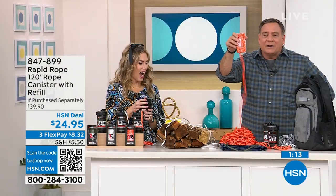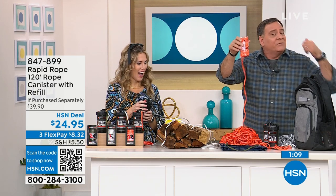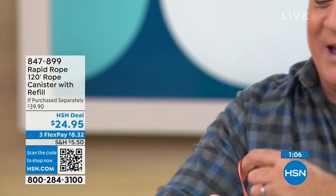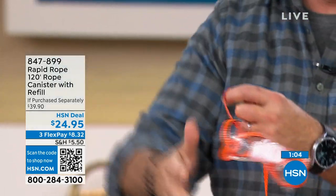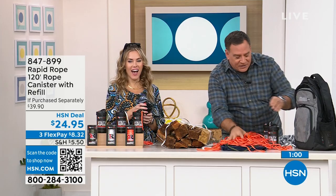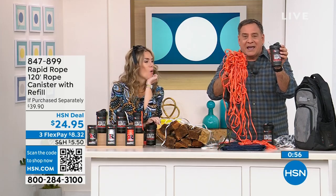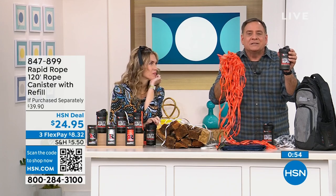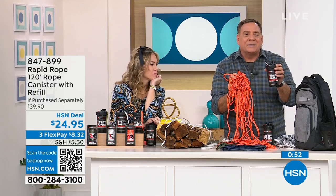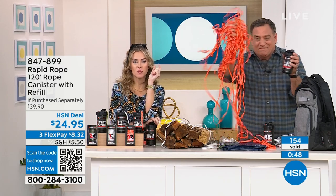Rather than carrying a big old bundle of rope over your shoulder for your RV or boat, it all fits in this small canister. Look at all that rope that was inside here. I promise you — give this as a gift to somebody and their eyes are going to light up. They'll say, this is the most ingenious thing. We have hundreds of you trying to place your order right now.